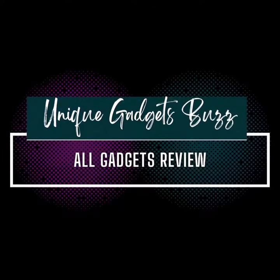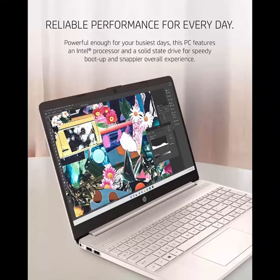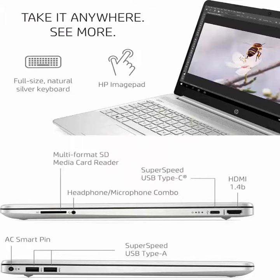Hello viewers, welcome to my channel. Today I'll review an HP brand laptop. This is an Amazon product. It comes with integrated graphics, 8GB RAM, 256GB SSD, and Windows 11 Home edition.